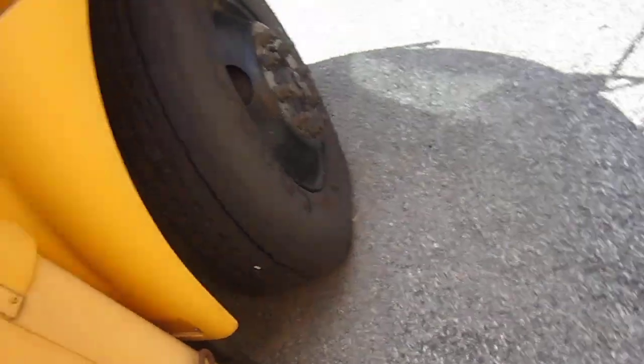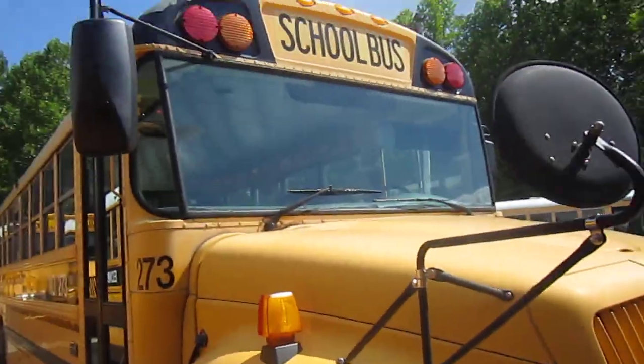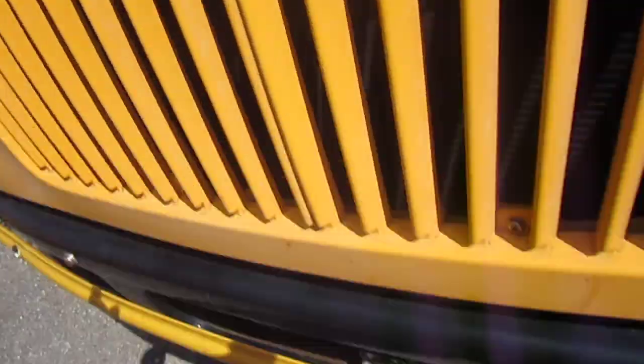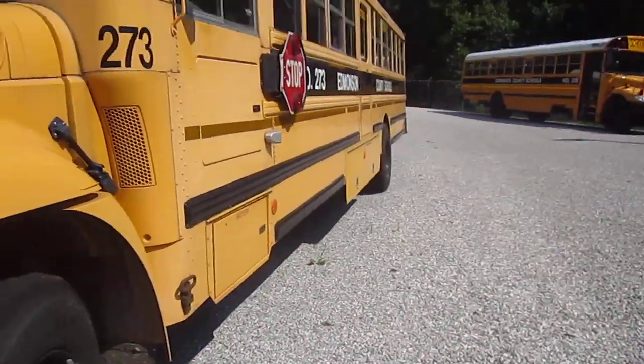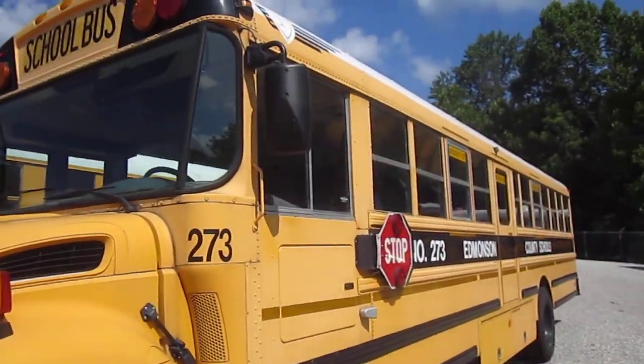How do kids do this these days? This badge completely wore. Alright, bus 273.